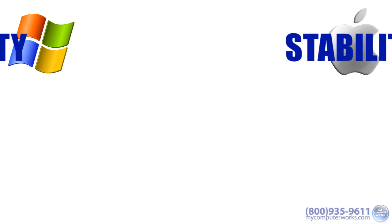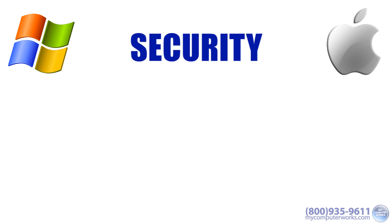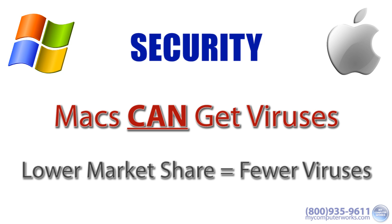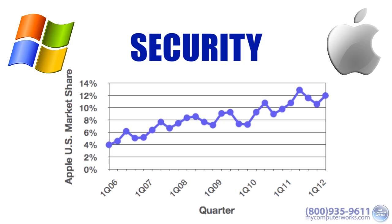Our next category is security. It's long been thought that PCs constantly get viruses and Macs are safe from them. As recently proven, Macs can indeed get viruses and other malware, just like PCs. The scarcity of Mac viruses has been largely due to the scarcity of the Mac's market share — malware will obviously have the most impact on the most users, and the most users are on PCs. However, as Apple's market share grows, its popularity with malware creators grows too. So in this category, there's no clear winner.